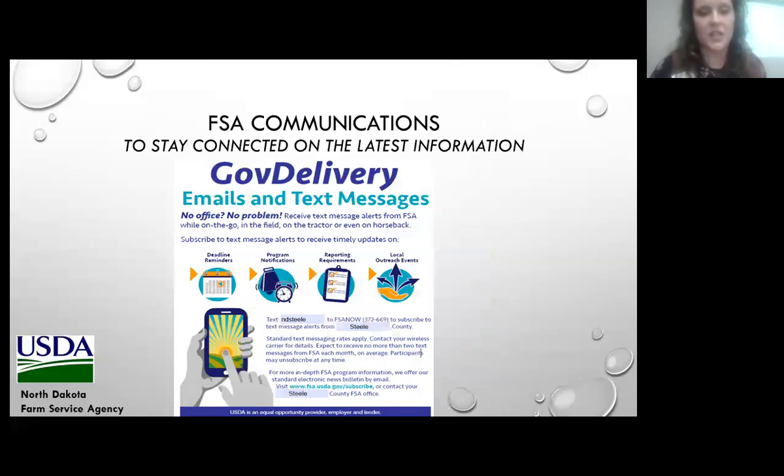To keep up to date with FSA information, I would encourage you to sign up for our state and county newsletters. You'll get timely and good information on a monthly basis on what's going on in the FSA world. We also have an SMS text messaging service — you can opt in to receive text messages from every county in North Dakota with no more than two messages a month, covering timely and important dates and deadlines.